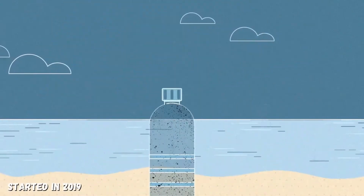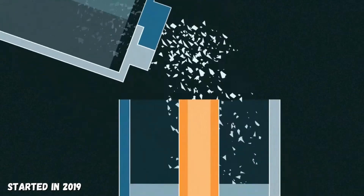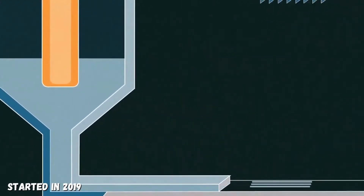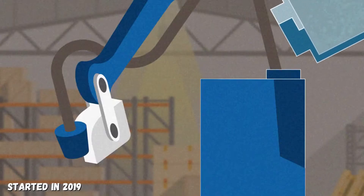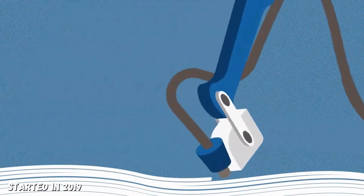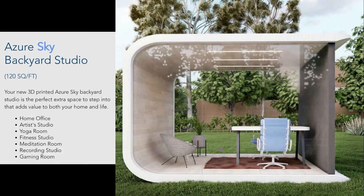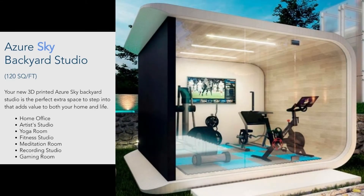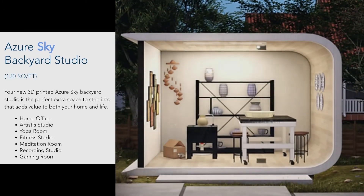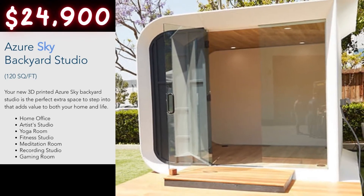The company has been researching and perfecting this concept since 2019 and now have a patented innovative design, which they are currently producing in various styles. One style is the backyard studio, which at 120 square feet can be used as a home office, fitness studio, recording studio, game room, or whatever you can think of, for a starting price of less than $25,000.